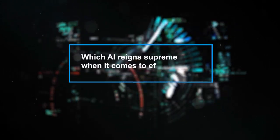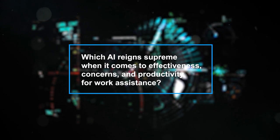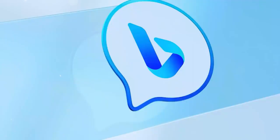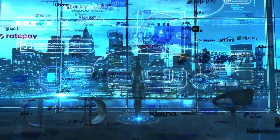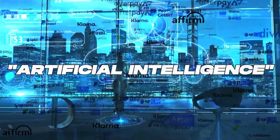Today, we're delving into the fascinating world of AI to tackle a burning question: which AI reigns supreme when it comes to effectiveness, concerns, and productivity for work assistance? Our contenders in this showdown are ChatGPT4, Microsoft Bing with its ChatGPT-based system, and Google's very own BART AI. But hold on tight, because the AI landscape is a whirlwind of constant change and evolution — new competitors pop up faster than you can say 'artificial intelligence.'